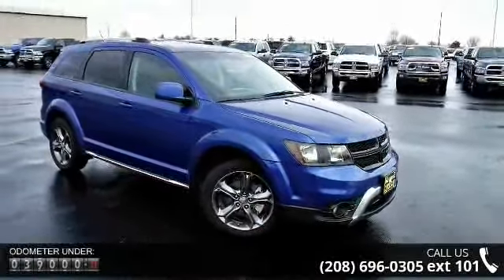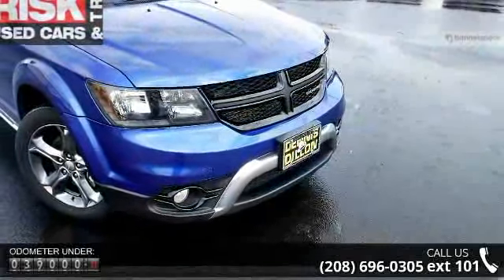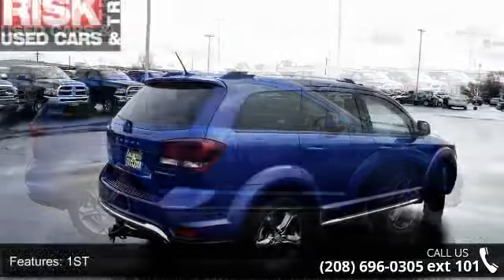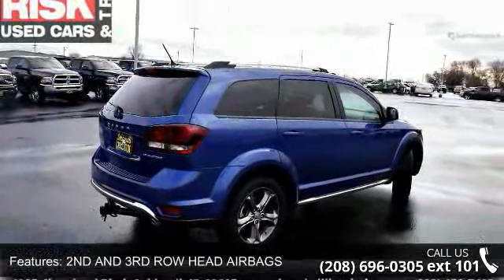Some of the top features included with this vehicle are: first, second, and third row head airbags; third row headroom 37.7; third row hip room 40.0; third row legroom 23.4; and third row shoulder room 43.5.